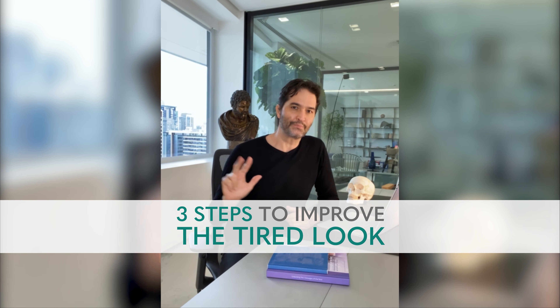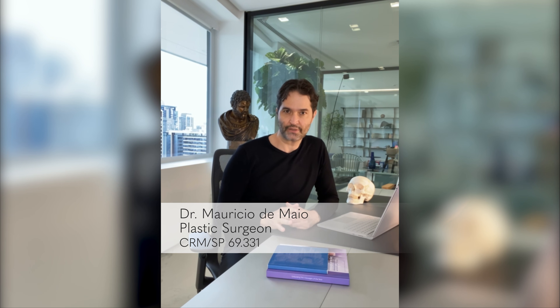Today we are going to discuss three steps to improve the tired look. The first step: use botulinum toxin type A to remove the periorbital lines and also to lift the brow.